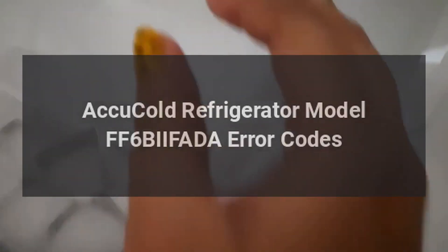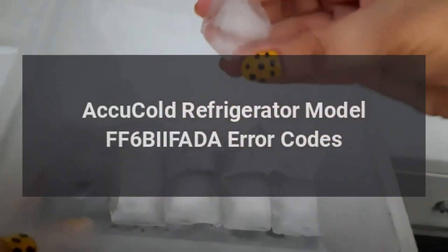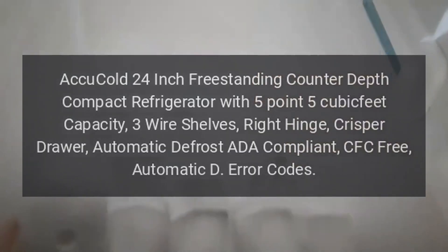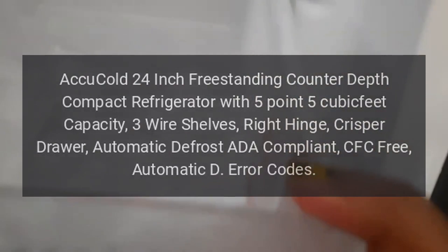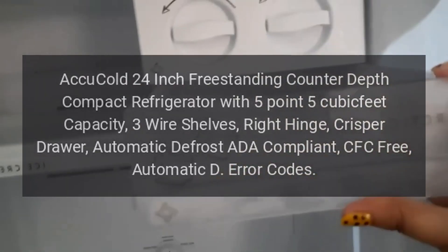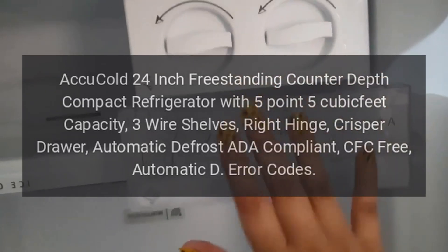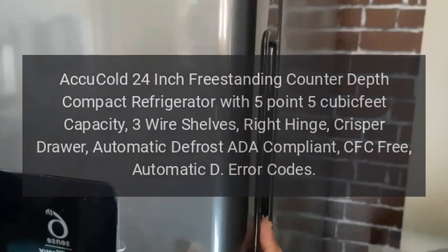Accu-Cold Refrigerator Model FF6BIIFADA Error Codes. Accu-Cold 24-inch Freestanding Counter-Depth Compact Refrigerator with 5.5 cubic feet capacity. Three wire shelves, right hinge, crisper drawer, automatic defrost, ADA compliant, CFC-free.